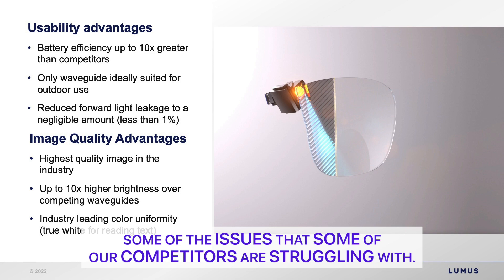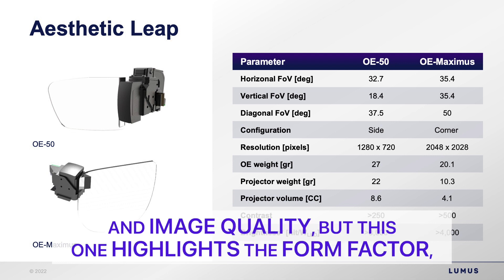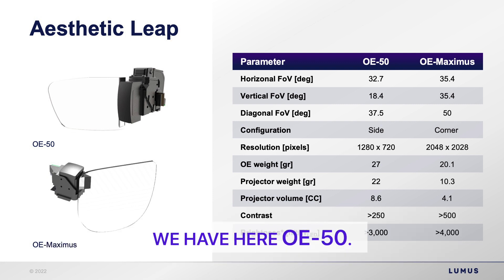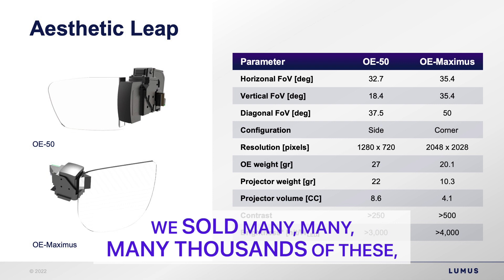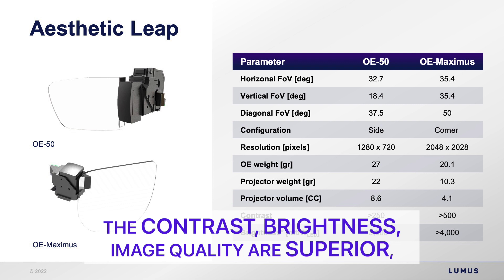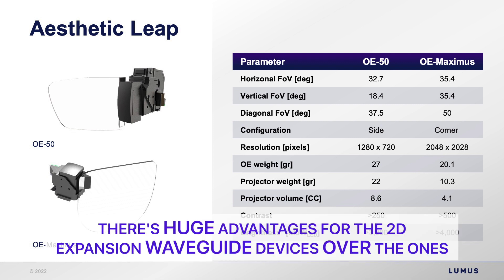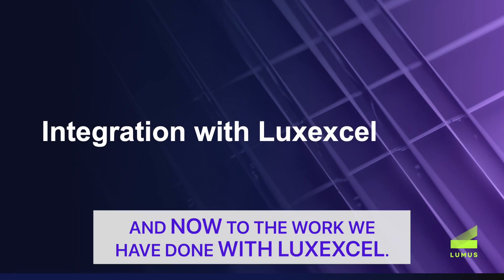This slide highlights form factor — size and weight — and the big progress made in recent years. Here is the OE50, one of our legacy 1D optical engines of which we sold many thousands. Next to it is the Maximus, our 2D expansion waveguide. Not only are contrast, brightness, and image quality superior, but in terms of size, form factor, and weight, there are huge advantages for the 2D expansion waveguide devices over the legacy 1D waveguide devices we have been making for many years.